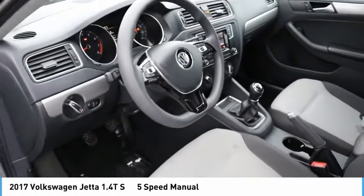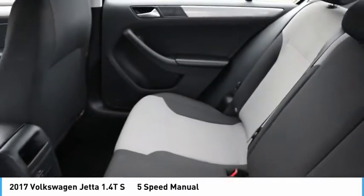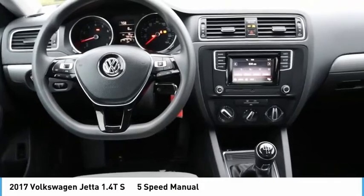Additional features include audio auxiliary input, memory card slot, and child safety locks. This vehicle offers reliability and good looks at a great price, so come in and take a test drive today.